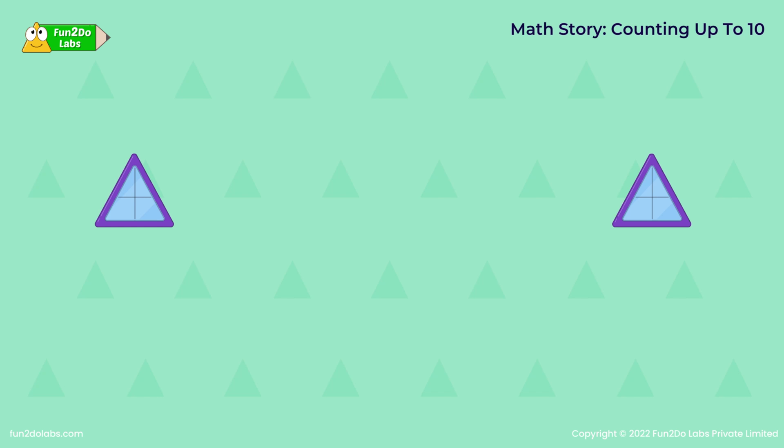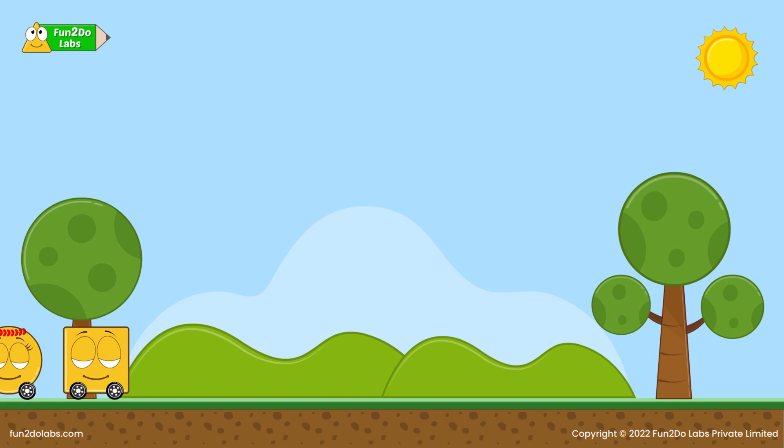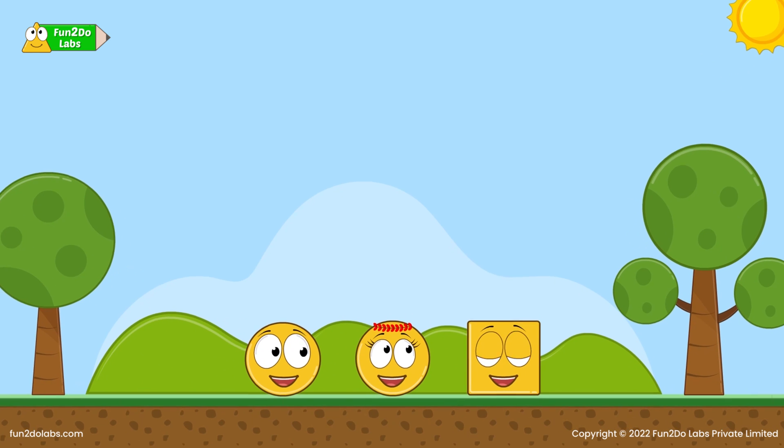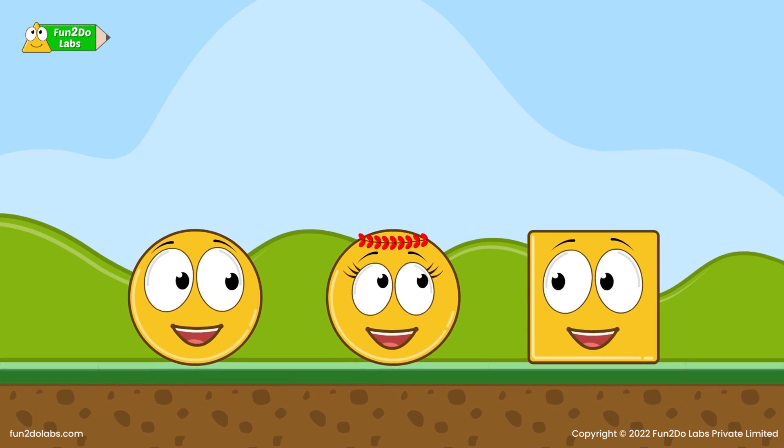Matt's story: counting up to 10. Surprise birthday party! Woohoo! It is Treeho's birthday and everybody is super excited. Sirha wants to organize a surprise birthday party for him.